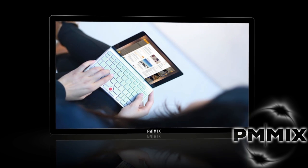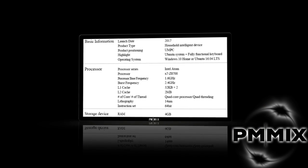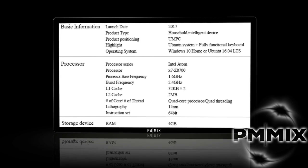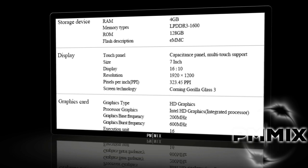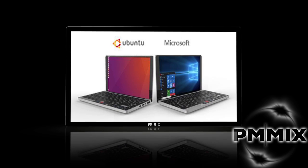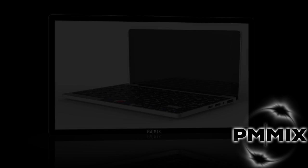It has an Intel Atom X7 Z8700 Cherry Trail processor. You're going to have 4 gigs of RAM, 128 gigs of storage, and a 7,000 milliamp battery. They say that battery should give you 12 hours of battery life. You'll also get AC Wi-Fi, Bluetooth 4.1, USB 3 Type-C, USB 3 Type-A, Micro HDMI, and a 3.5mm headphone jack. Overall, this is looking really, really nice.